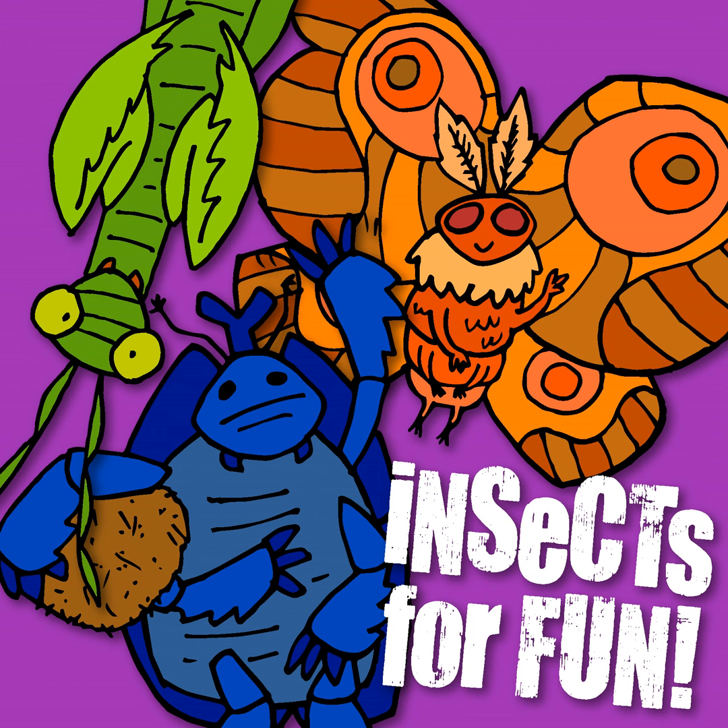Velvet worms are in a class called Onychophora, which are worm-like and caterpillar-like animals from an ancient time that still exists today. Their appearance has changed very little over the past 500 million years, and they are considered to be a link between arthropods and annelids. For those that need a recap, annelids are worms.